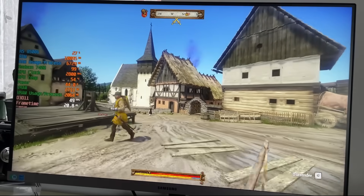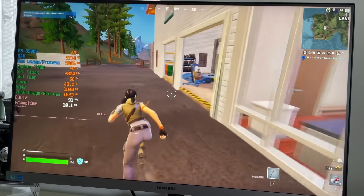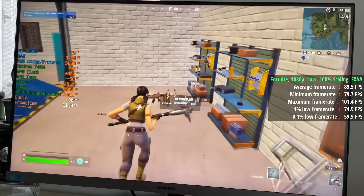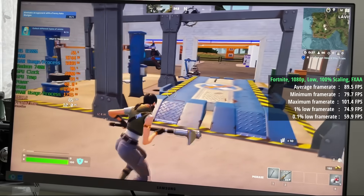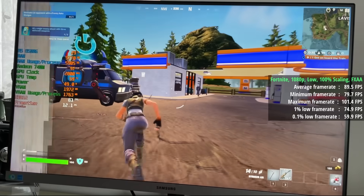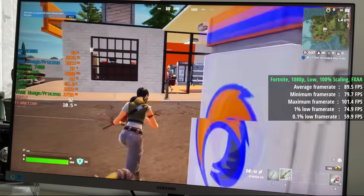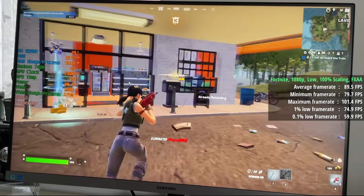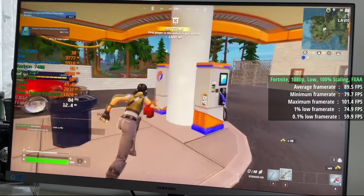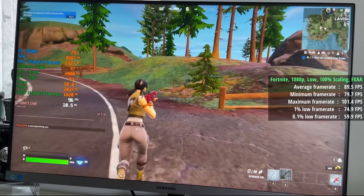On to Fortnite, which has a performance mode that lowers graphics beyond low settings, but I didn't feel the need to use it. I stuck with the standard low preset, enabled FXAA, and maintained 100% scaling for an average of 90fps. The percentile lows represented a surprising level of consistency, and my half-hour Fortnite session felt very pleasant to play. Notice how the 8500G is still only consuming around 50 watts of power, which is quite impressive given the performance we get back.